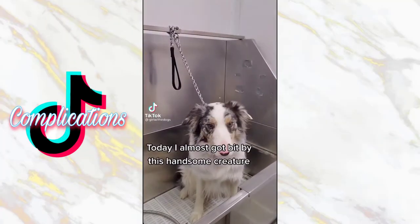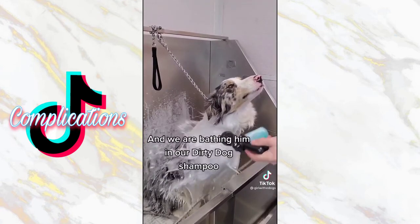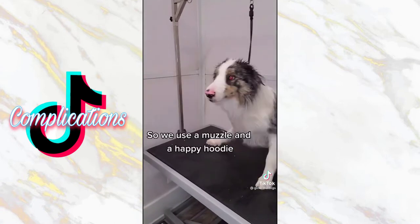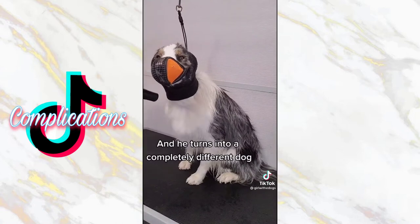Today I almost got bit by this handsome creature. This is Henry, he's a border collie and we are bathing him in our dirty dog shampoo. Henry has always shown aggression for the blow dryer, so we use a muzzle and a happy hoodie and he turns into a completely different dog.